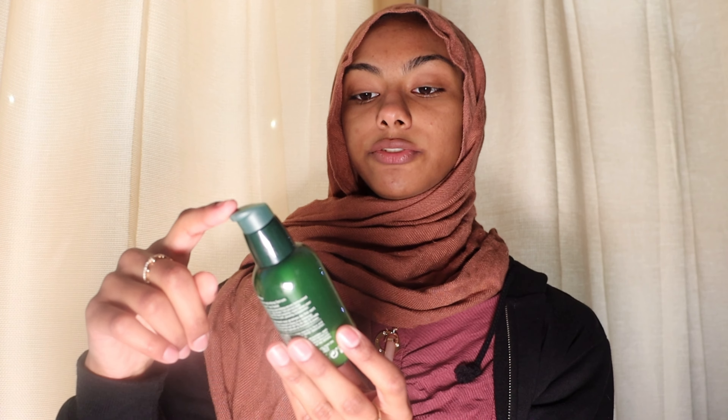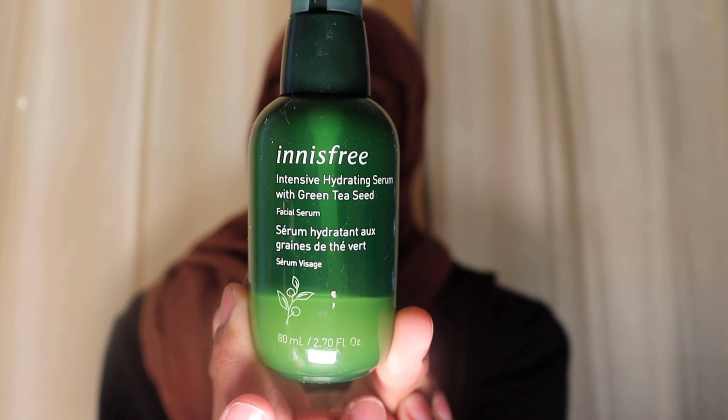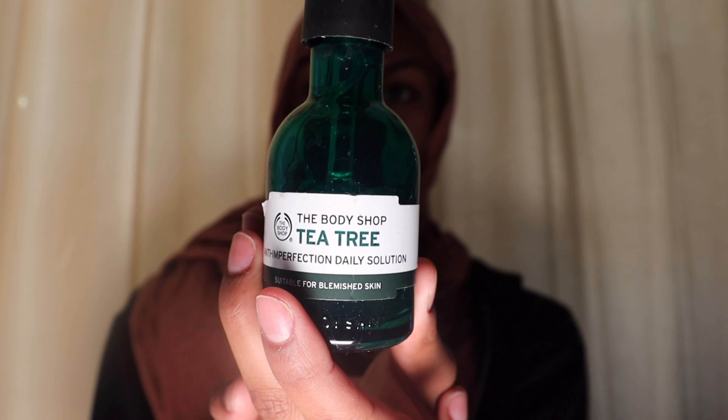Next I use the Innisfree Intensive Hydrating Serum with Green Tea Seed, part of the green tea line — I love how hydrating it is. After that I use The Body Shop Tea Tree Anti-Imperfection Daily Solution. I'm not sure if it's technically a serum, but it's really good for acne and breakouts. I usually break out from hormonal acne when I'm on my period, and using this daily helps prevent those breakouts.